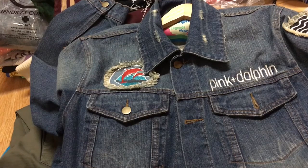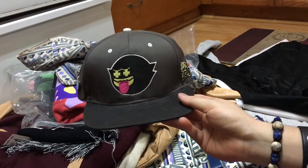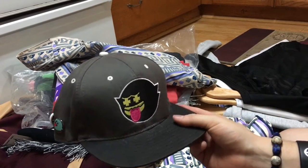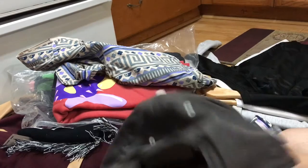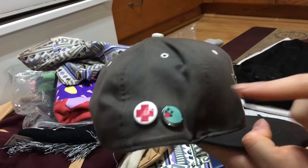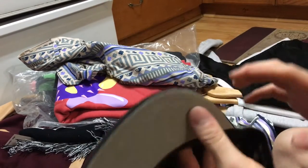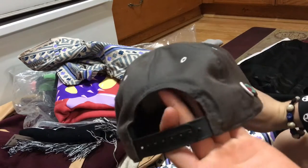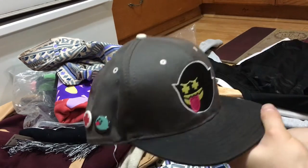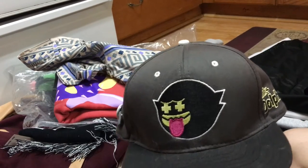Next up is this heat piece — this is 2010 or 2011. It came with the pins; I don't know if you guys remember when they had the pin release. I bought this at the same time. Super rare hat — I love this a lot. That's my favorite logo, so yeah, it's a really nice pickup.